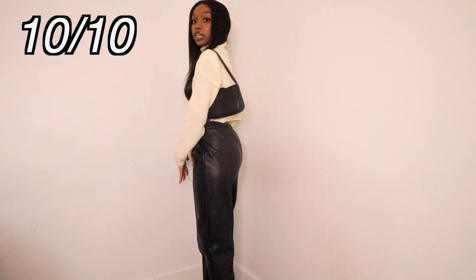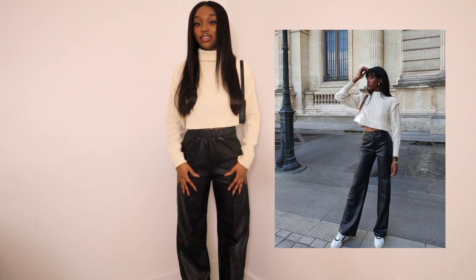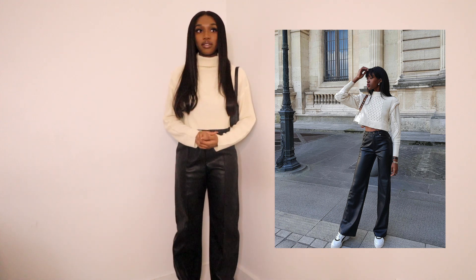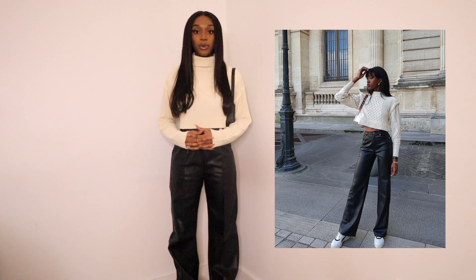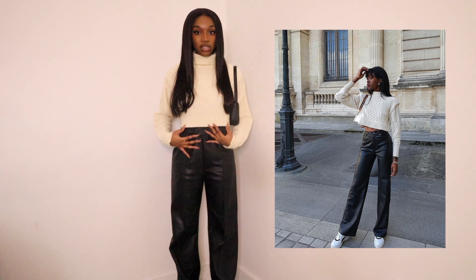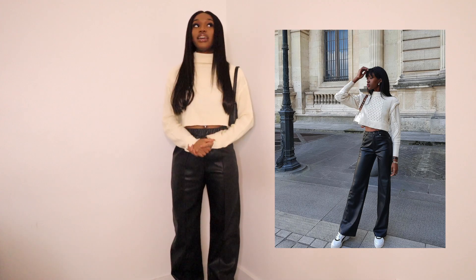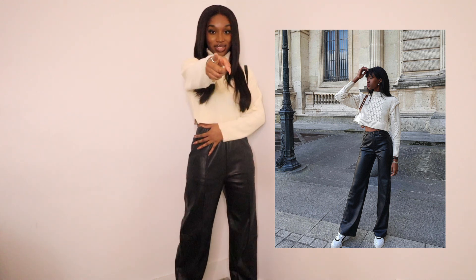I would give myself a 10 out of 10 for doing the best I can to recreate this, but I actually hate this outfit. With pants that are this wide-legged, I'd have liked the shirt to be a bit more tight-fitted. She paired it with white sneakers which is why I'm wearing white sneakers, but I feel like this outfit would look a lot better with boots. The clothing pieces feel very formal and then the sneakers come out of nowhere. I don't see myself wearing this out.